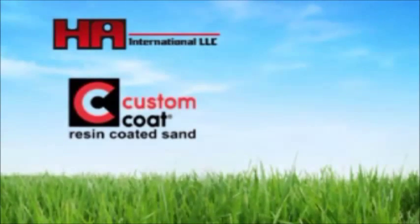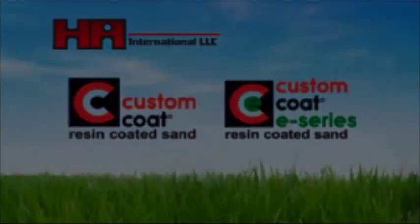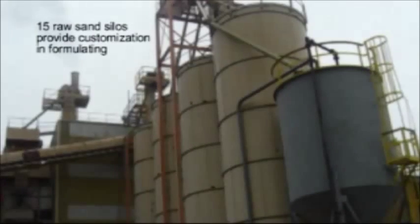HAI's flagship brands Custom Coat and Custom Coat E-Series serve foundry customers with customized blends of resin coated sand to optimize a foundry's unique production capabilities. With 15 raw sand silos, HAI provides an increased ability to customize product blends.